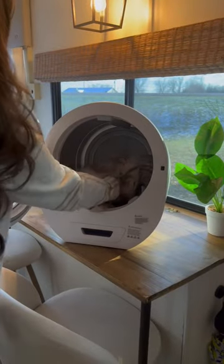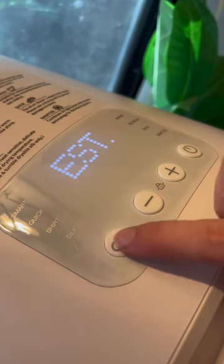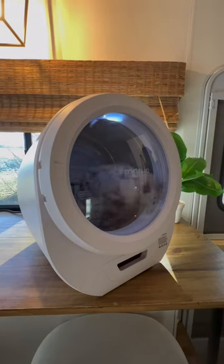The only bad thing is that we have to string up our clothes all over the RV to wait for them to dry. So we recently got this portable ultra-fast dryer from Morris. I love to use the quick setting because it only takes about 15 minutes to dry the necessities.